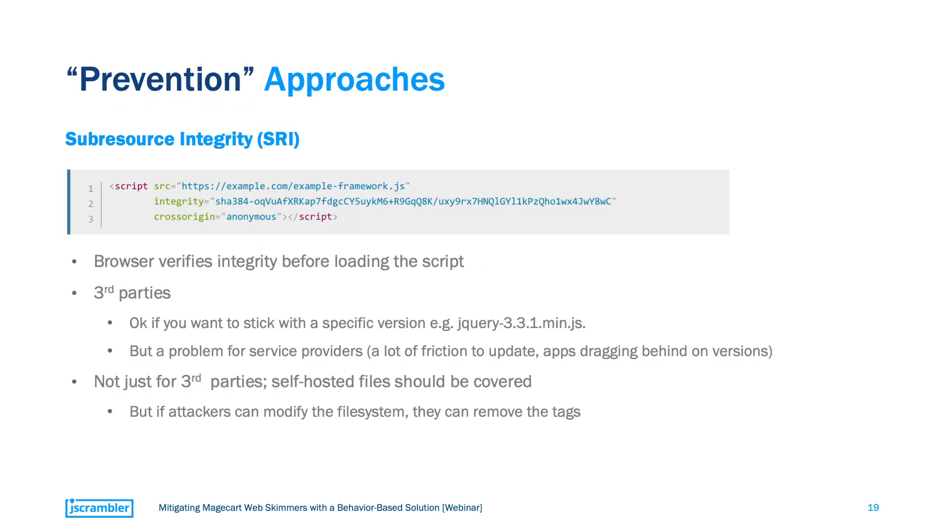Let's start by looking at some approaches more frequently associated with Magecart. One of these is sub-resource integrity, or SRI for short. This approach allows you to add a parameter to a loaded script containing a hash, which corresponds to the checksum of the original file. So if the tiniest change occurs to the script, this checksum will be different and SRI will prevent the script from loading.